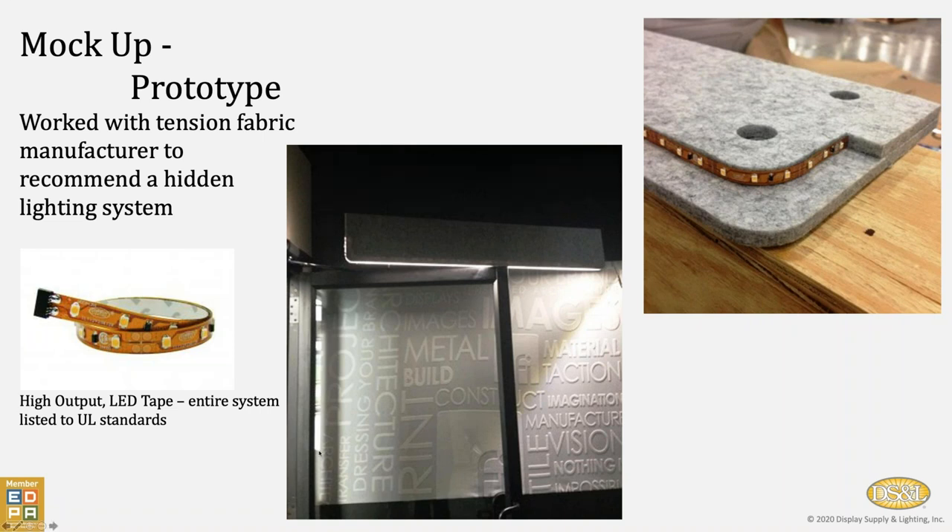This is where we support folks on the mock-up side. This was a project we did with Fabric Images in Illinois. They were having a large structure and needed to show that super high output LED tape in a controlled light environment would throw sufficient light to give some illumination to this board. Note that all of our LED tape is plug-and-play, so there's no soldering that needs to take place — that goes to the ease of use and lowering the labor costs.